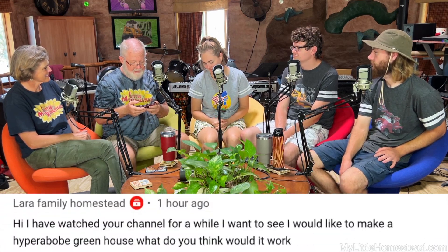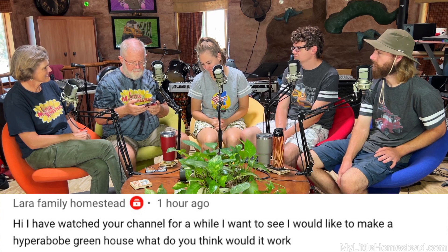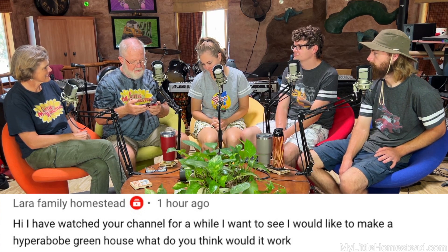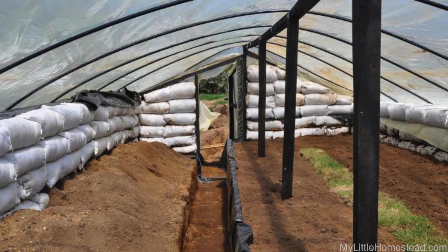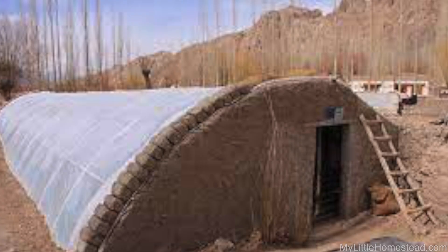From the latest video, Laura Family Homestead comments: I've watched your channel for a while and I want to see if I would like to make a Hyper Adobe Greenhouse. What do you think, would it work? I think it would work really well because it's already insulated so well — as long as it had glass or something on top to let the light in. We're in a rare situation where we don't have to add cement to our dirt. You might want to check your area because most people do have to add cement to the dirt. Our binder is clay and caliche.